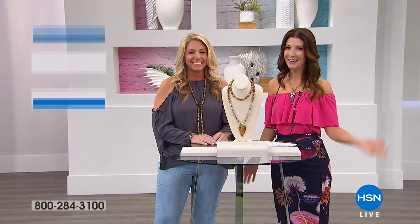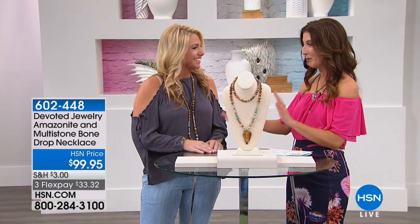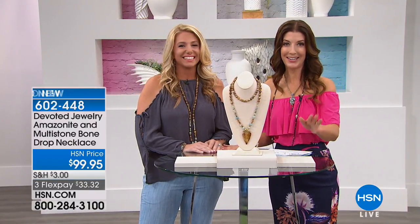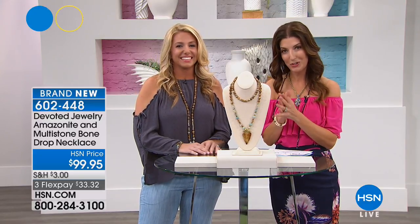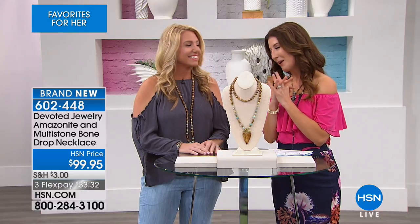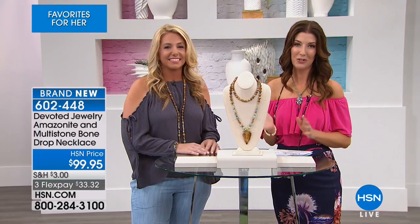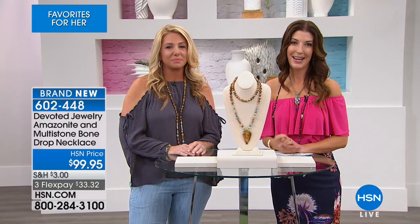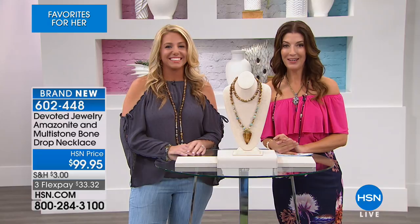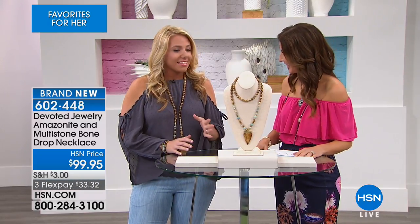Welcome back to HSN. My name is Sarah Anderson. We are here with Lindsay Berkner, who's making her premiere, her debut at HSN, with an entire collection of genuine gemstones - all semi-precious stones, inspired by her life in California and her trips to the beach, inspired by nature. We've got necklaces, we've got bracelets, everything a girl could want and more. I love the name Devoted, Lindsay - how did you come up with that name for your collection?